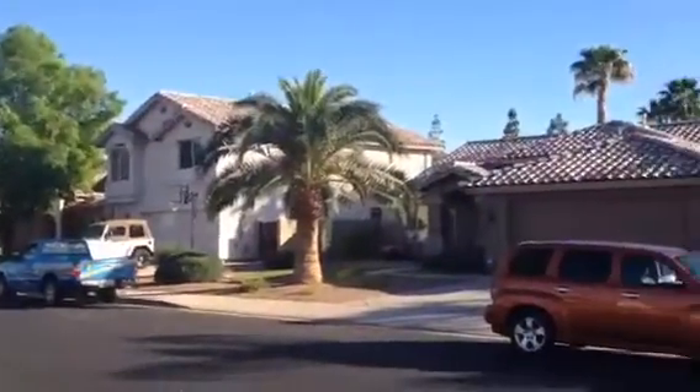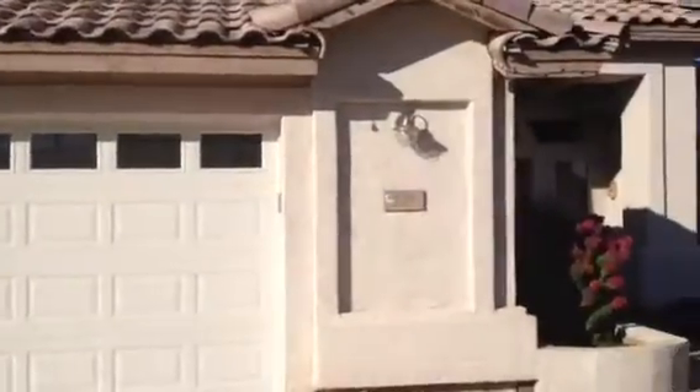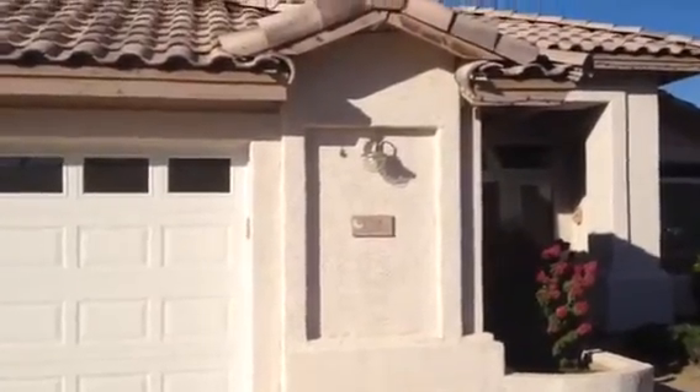The house is in a quiet neighborhood. The houses are well maintained, nice landscaping. So it's Dick at 134 Shamrock, Gilbert, Arizona.